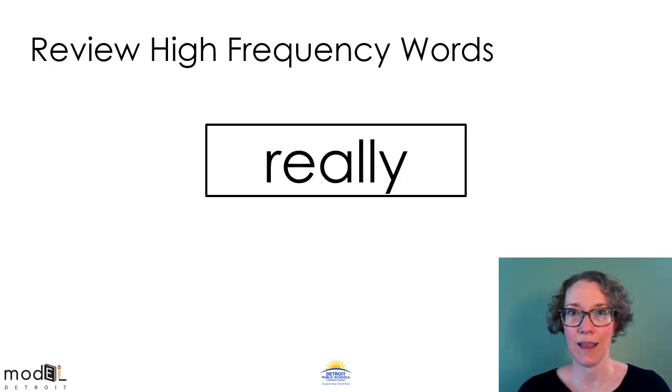One. This high frequency word has that Y at the end of a two-syllable word that says E. Do you see the Y at the end? This is the word really. Read the word really with me. Really. Now read it on your own. Read the word really with me again. Really. Good job.